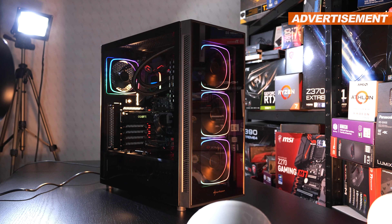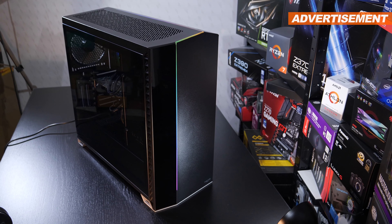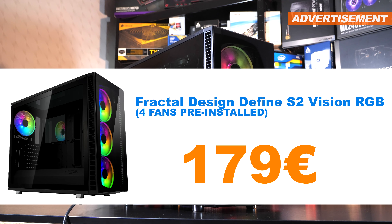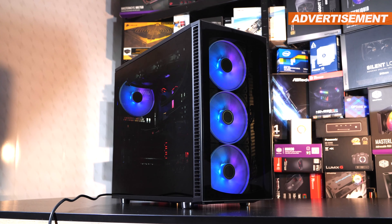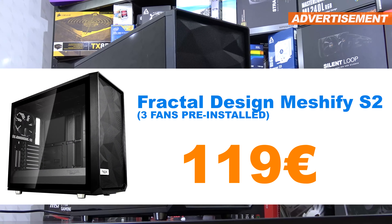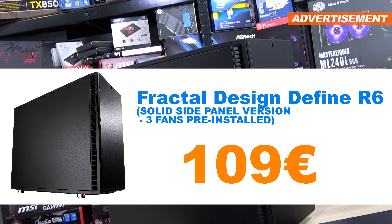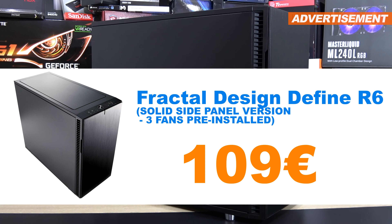For those premium case buyers among you, I do actually have something rather sleek and minimalistic by the brand Fractal Design — namely a Vectar RS for 99 euros, and the Define S2 Vision RGB for 179 euros, which certainly is quite a bit of money. I even have two more Fractal cases: the airflow-oriented Meshify S2 at 119 euros, and the Define R6 with a solid steel side panel — so no tempered glass panel — at 109 euros.